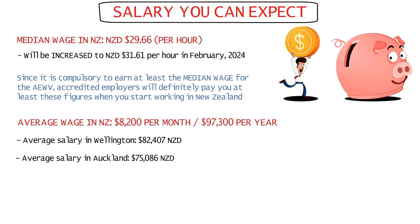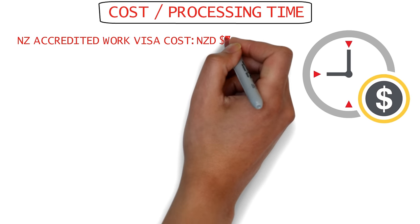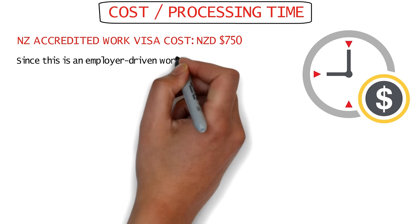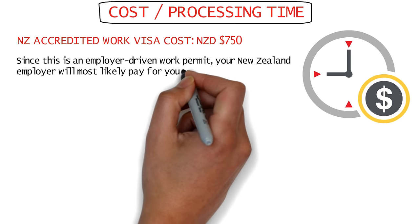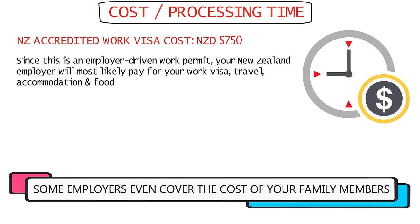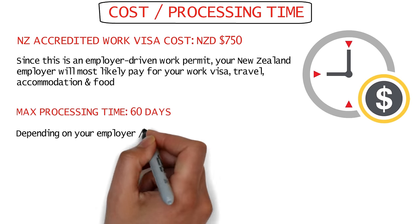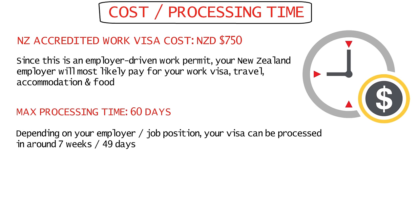The average salary in New Zealand's capital city Wellington is 82,407 New Zealand dollars, while it's around 75,000 in Auckland. The cost of the New Zealand Accredited Work Visa is 750 New Zealand dollars. Since this is an employer-driven work visa and most positions are sponsored, your New Zealand employer pays the cost for your work visa and even your travel and accommodation costs. The official maximum processing time is 60 days, but it's currently being processed in just seven weeks, around 49 days.